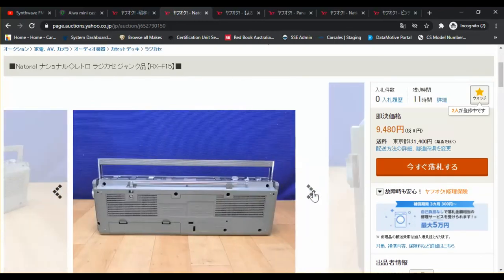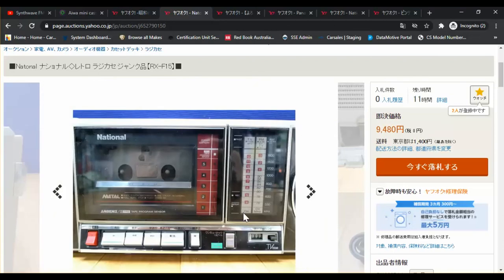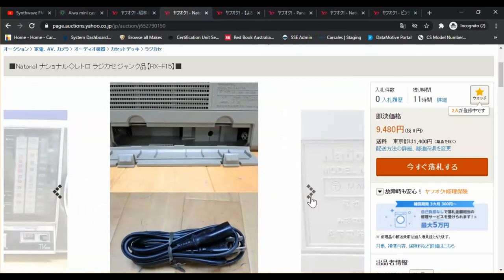National — this one's actually pretty cool. It's going to be early 80s sometime — RXF15. We've actually got an F30 at home I believe. What I like about this is it actually looks really like one of those old toaster ovens rather than a stereo. Got a tape, TV sounds — you can pick up TV channels on it.